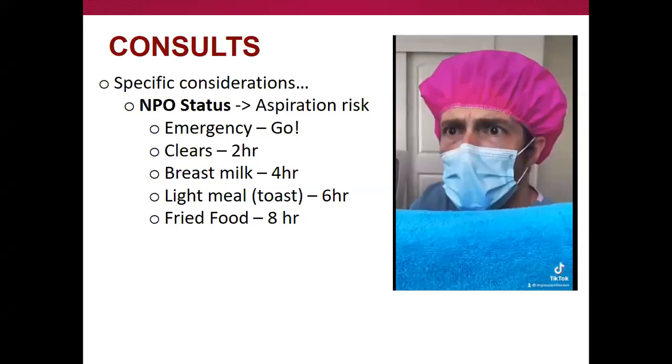If it's an emergency surgery, NPO status kind of doesn't matter — we'll take them. But for things that aren't super emergent, we try to do what's safest with regards to aspiration risk. For clears, that means waiting at least two hours. For pediatric patients, four hours for breast milk. A light meal pushes things back further. This all goes to when we can actually get them on the OR schedule — whether that day or next day.